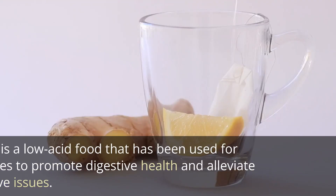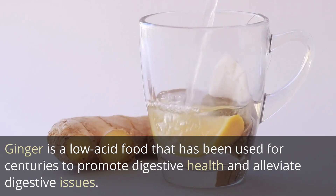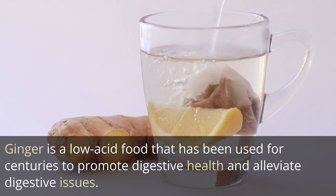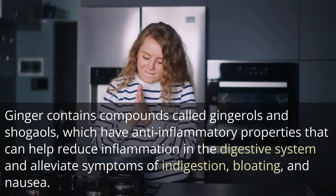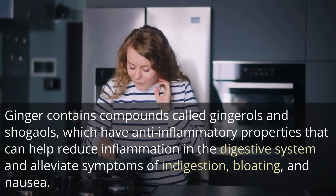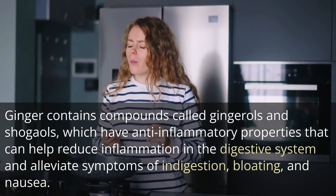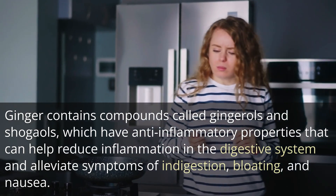10. Ginger. Ginger is a low-acid food that has been used for centuries to promote digestive health and alleviate digestive issues. Ginger contains compounds called gingerols and shogaols, which have anti-inflammatory properties that can help reduce inflammation in the digestive system and alleviate symptoms of indigestion, bloating, and nausea.